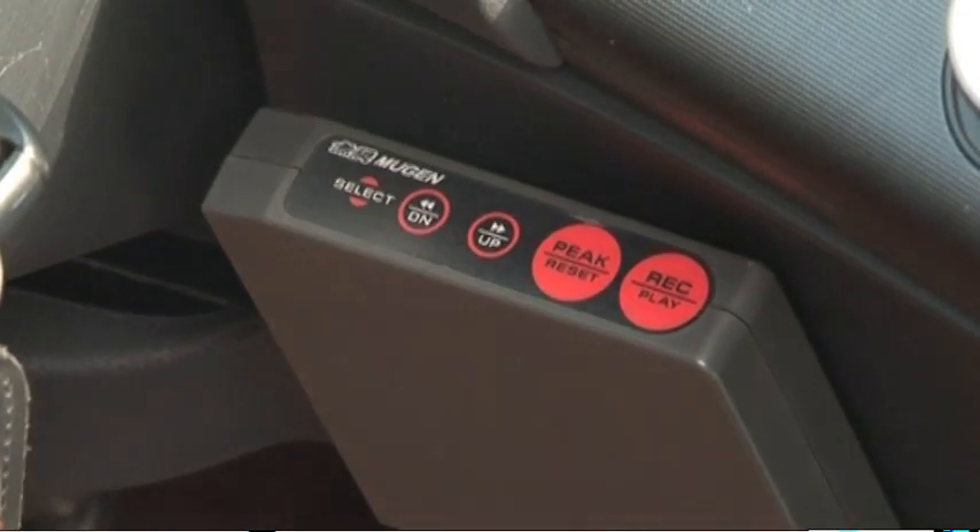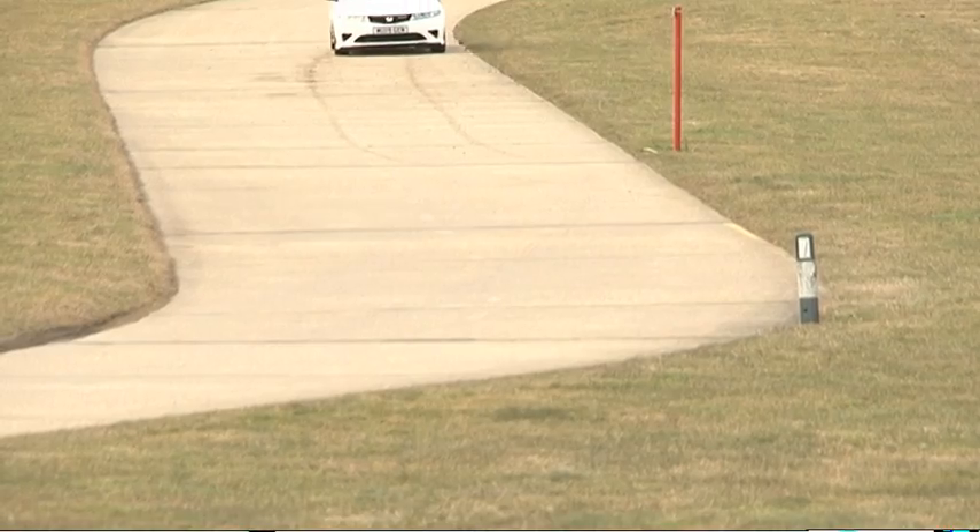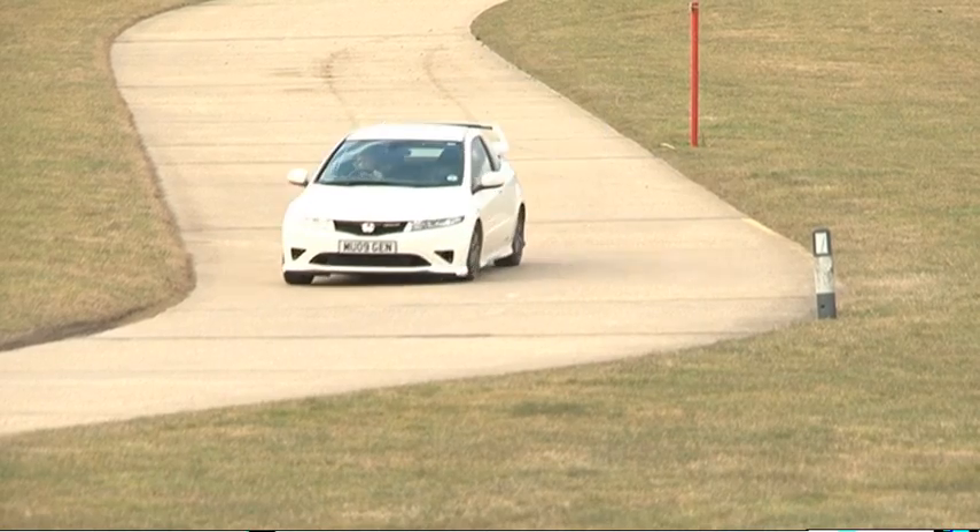The data box looks the part but it only records information through oil and water gauges. I was expecting a lap timer and acceleration readouts for the extra thousand pounds.